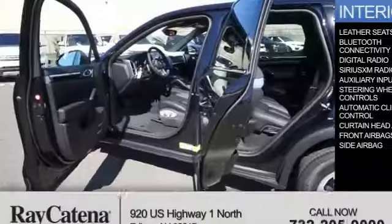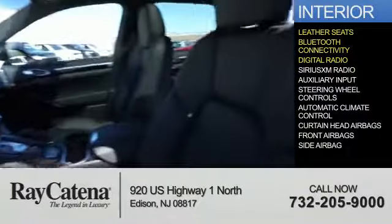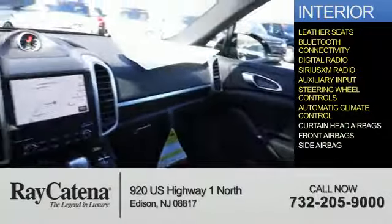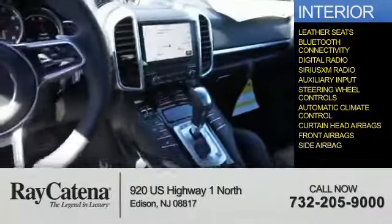Inside you'll find leather seats, Bluetooth connectivity, digital radio, Sirius XM satellite radio, and auxiliary input, steering wheel controls, automatic climate control, curtain head airbags, front airbags, and side airbags. Great quality at a great price — call or click to contact us today.